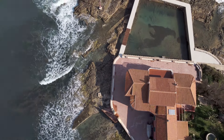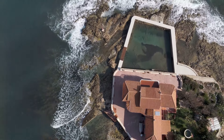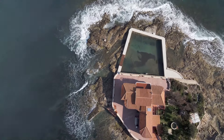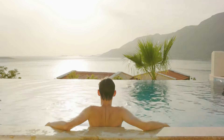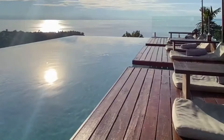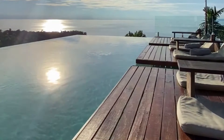Step outside, and you're greeted by an infinity pool that seems to merge seamlessly with the ocean horizon. This pool is not just a place to swim — it's a visual masterpiece that enhances the overall aesthetic of the property. It's the perfect spot to soak up the sun or enjoy a refreshing dip while watching dolphins play in the distance. The pool area is designed for ultimate relaxation, offering a serene escape from the hustle and bustle of everyday life.